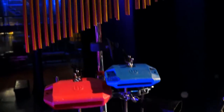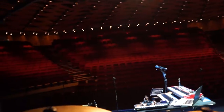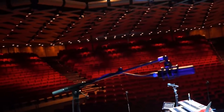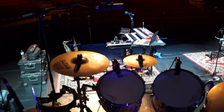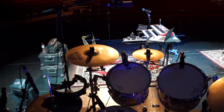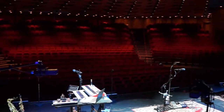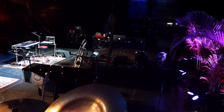That microphone is picking up all the wood blocks and chimes. Let's see the whole drum kit with Aaron's position.